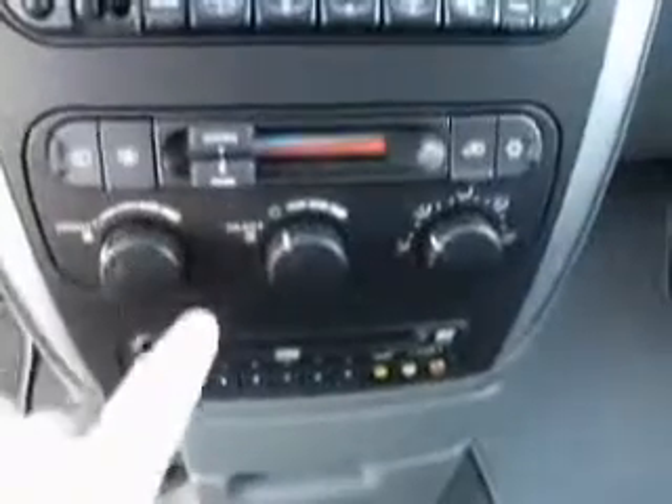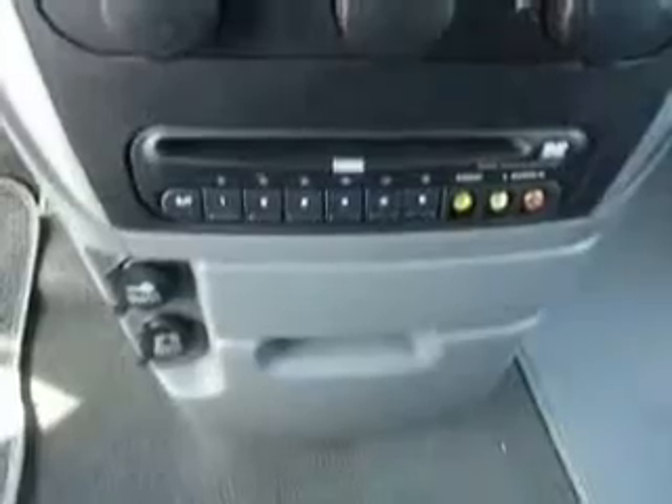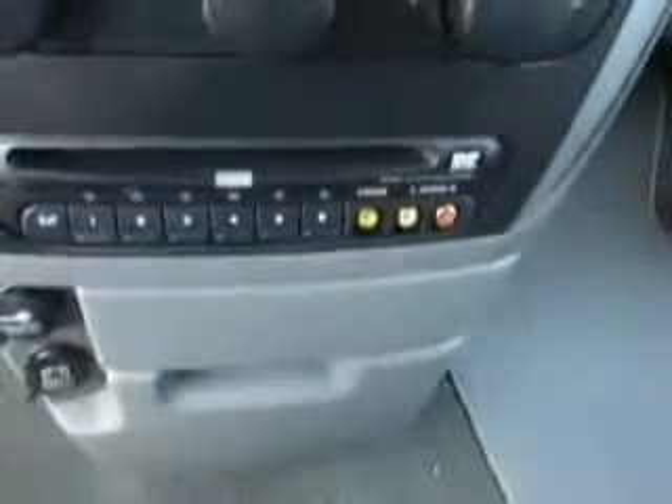Three zone climate control — driver, passenger, and rear air right there. This right here is a DVD player, and it's actually a six disc changer. You can plug in a game box — Xbox, Game Boy, Nintendo, any of that stuff.